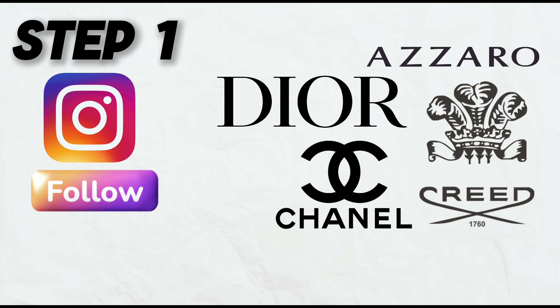And when I say perfume samples, I don't mean miniature sets. I'm talking about 100% free samples. But before I show you how to do that, let me know in the comments down below which perfume you would like to have a sample of.